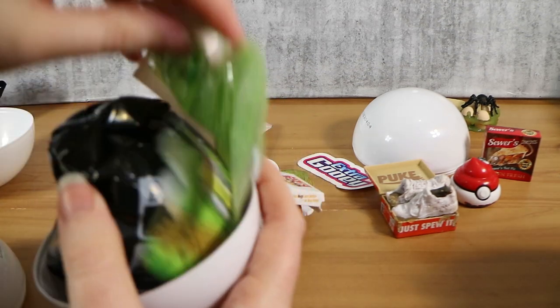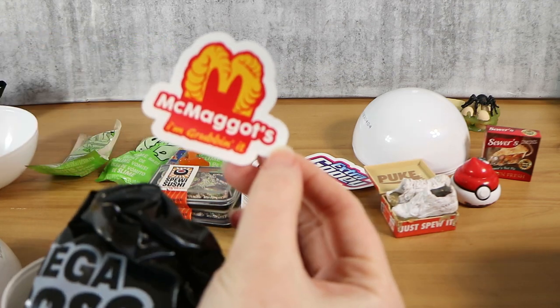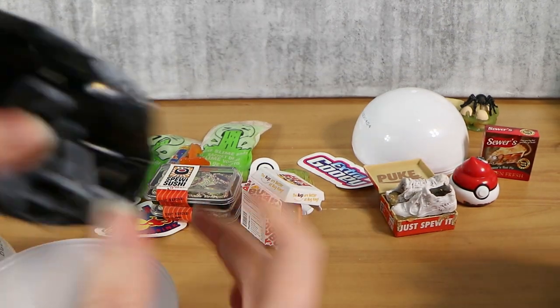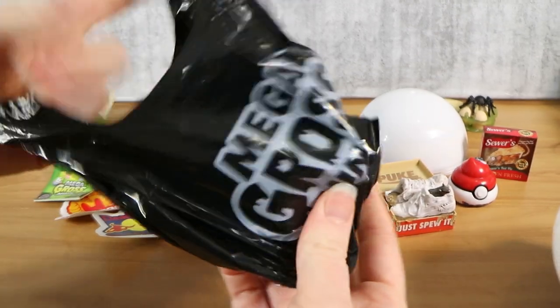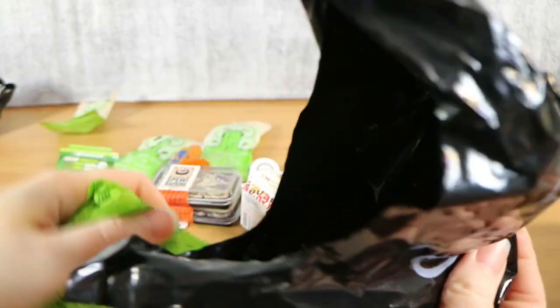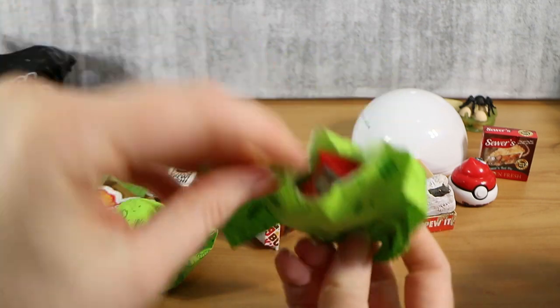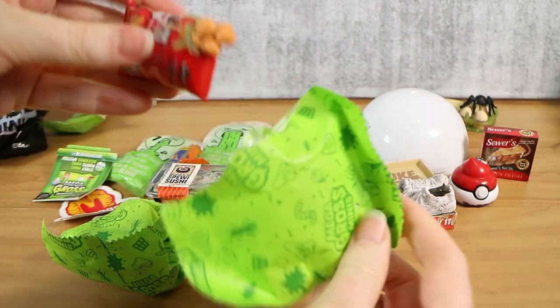I already have one I prepared earlier. We have McMaggots — 'I'm grubbin' it.' Don't be making tunes that we can get copyrighted for. What do we have in here? The sticker doesn't correlate to each other. I had one that did, but that was just a fluke, obviously.